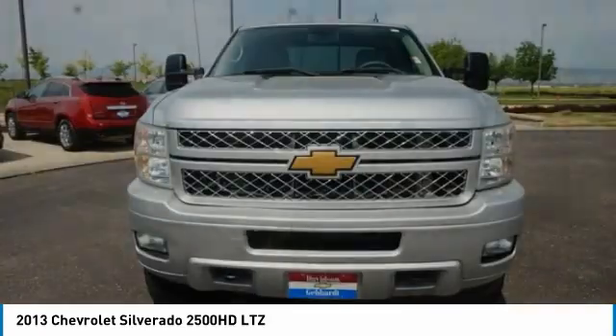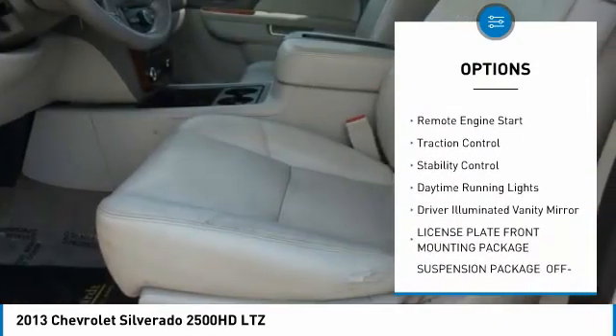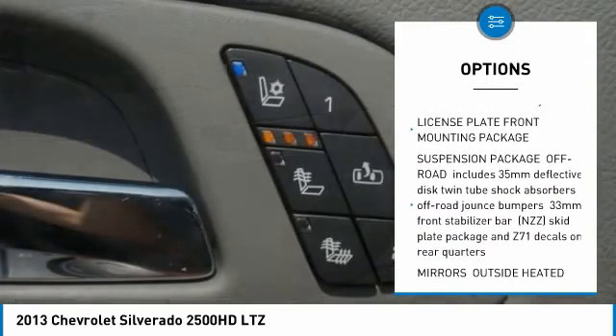Here are some of this vehicle's great options: four-wheel drive, tire pressure monitor, tow hitch, heated mirrors, aluminum wheels, remote engine start, traction control, stability control, daytime running lights.